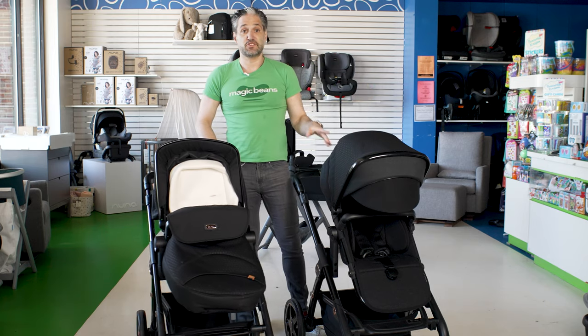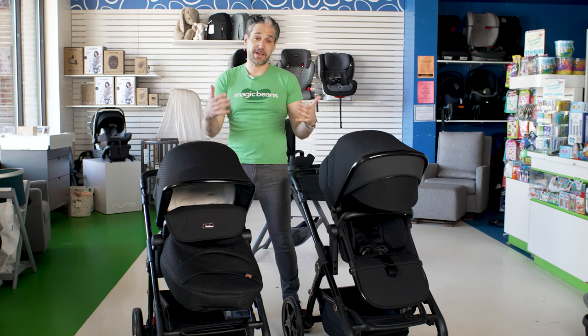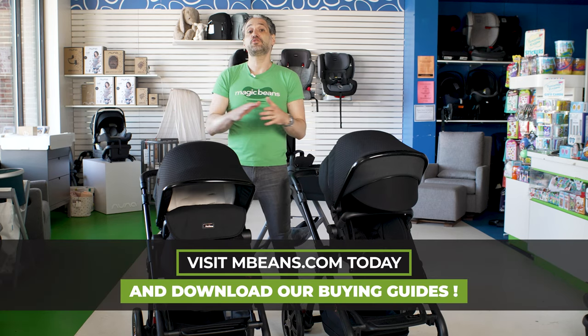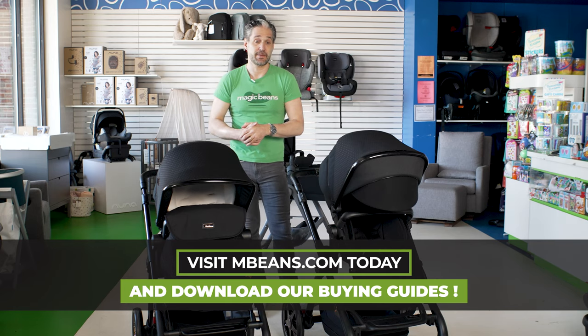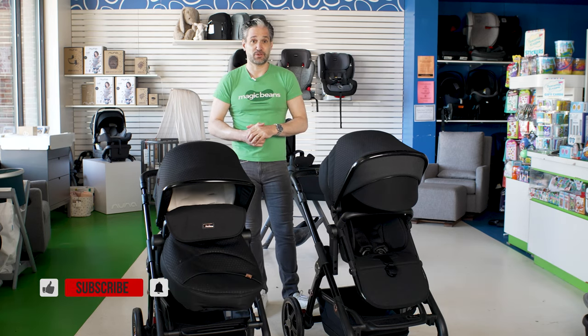The Silver Cross Wave is featured in my best strollers of 2021 video, so I recommend you watch that after this. Remember that the Silver Cross Wave and the Silver Cross Comet are available to buy from us at Magic Beans with free shipping. We ship nationwide, super fast, and you earn rewards points. If you're still confused, you should book a virtual consultation with one of our experts at mbeans.com/consultations. Don't forget to download our 2021 stroller buying guide.